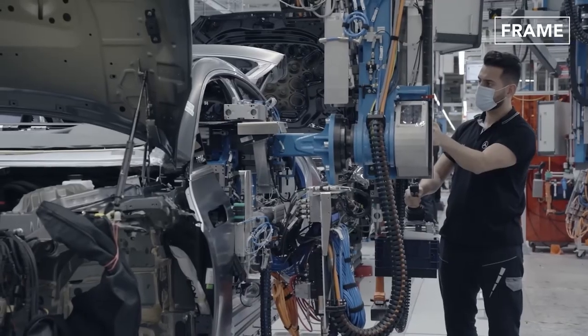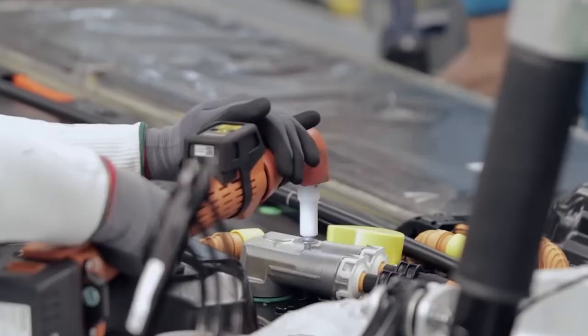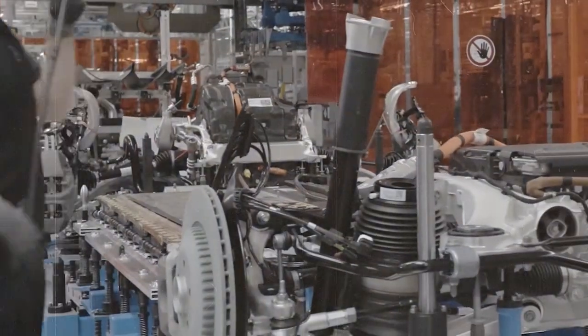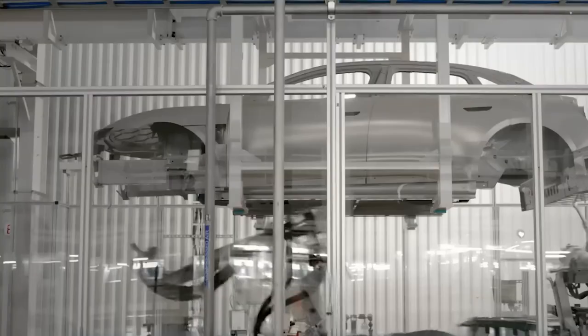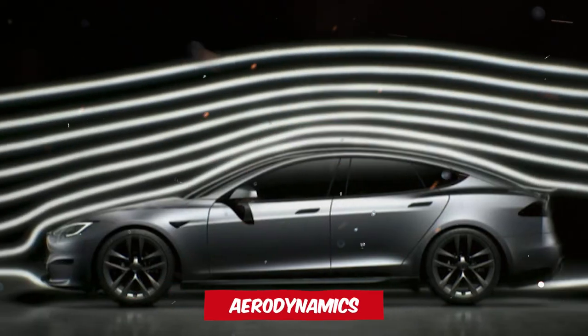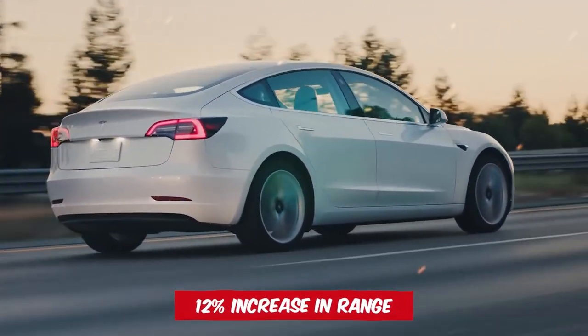One of the primary enhancements is the updated suspension, paired with a more rigid body. This rigidity is attributed to Tesla's initiative to reduce the number of components in the vehicle's construction — an objective highlighted during their Investor Day event on March 1st, and evidently achieved. The exterior has undergone a significant transformation. The sharper panelling not only gives the car a modern aesthetic, but also improves aerodynamics, reportedly diminishing interior noise from prior models and contributing to an estimated 12% increase in range.